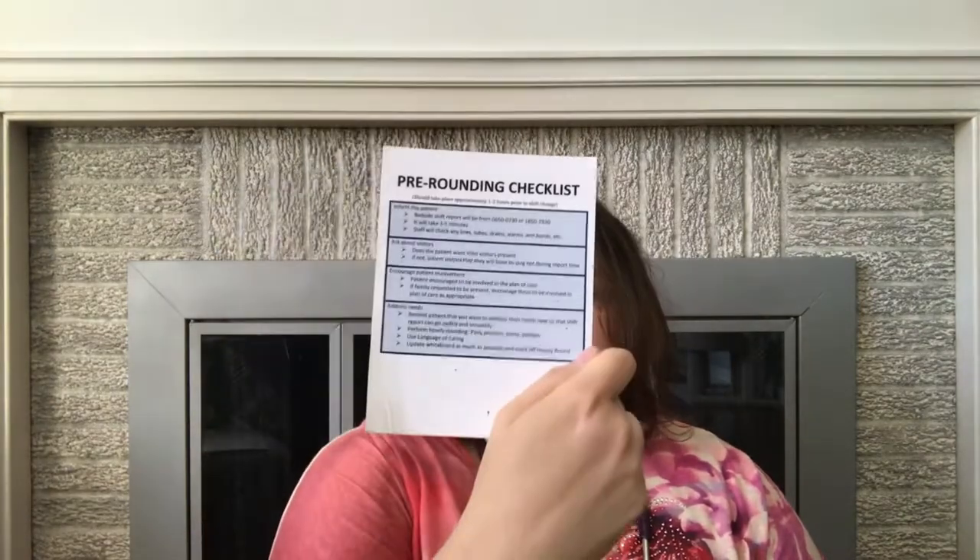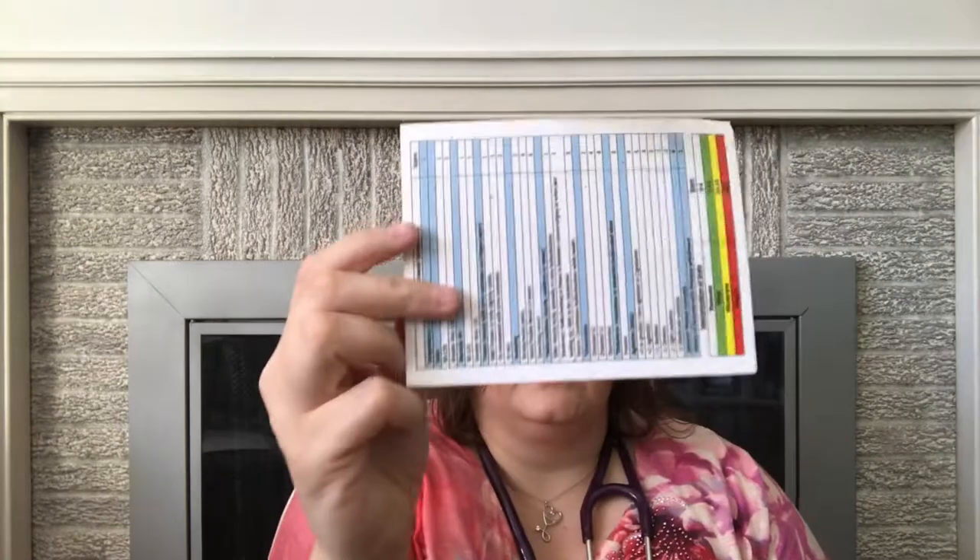There's a bunch of cards given to me in orientation — little pocket guides I never use. There's an SBAR pre-rounding checklist and our alcohol withdrawal protocol scoring sheet. I guess that's a handy little thing, though it's just been sitting at the bottom of my bag.